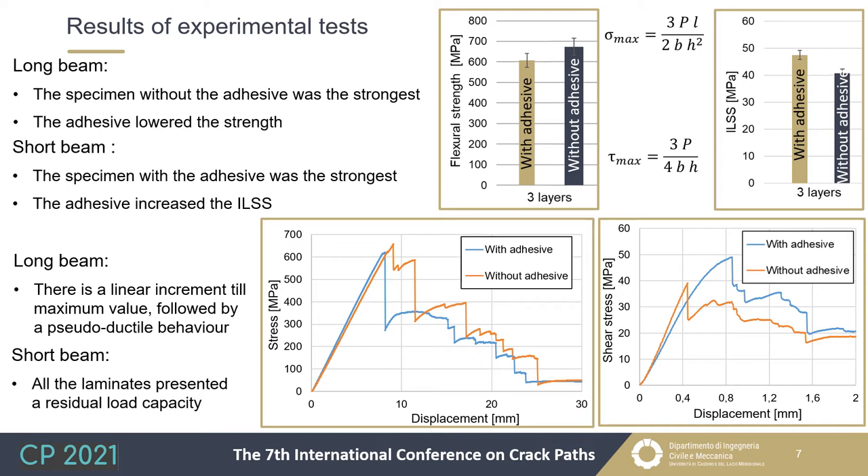The stress-displacement curves are reported for both long and short beam specimens. For long beams, both specimens with and without adhesive showed a similar trend: a linear stress increment up to maximum stress, followed by a pseudo-elastic tendency characterized by a sequence of stress increments and decrements. A similar curve shape was observed for interlaminar shear strength, though in the specimen with adhesive, the linear increase was followed by a knee before the maximum point, probably due to plasticization of the adhesive. In both cases, a residual load capacity was noted.